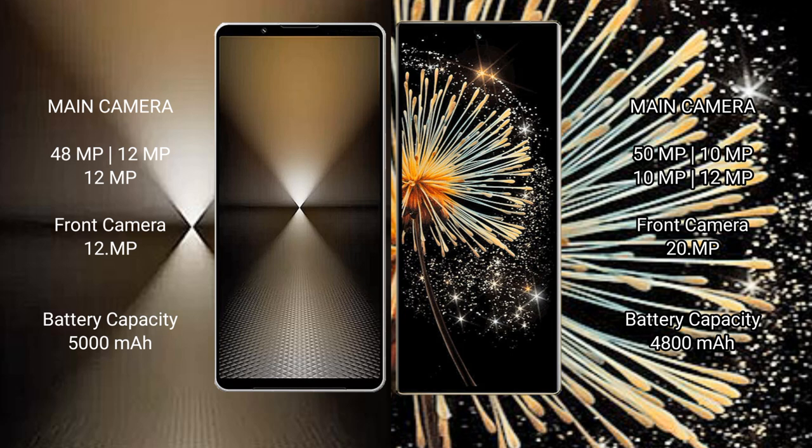Sony Xperia 1 Mark 6 has a 5000mAh battery with 30W fast charging support. Xiaomi MiX Fold 3 has a 4800mAh battery with 67W fast charging support.